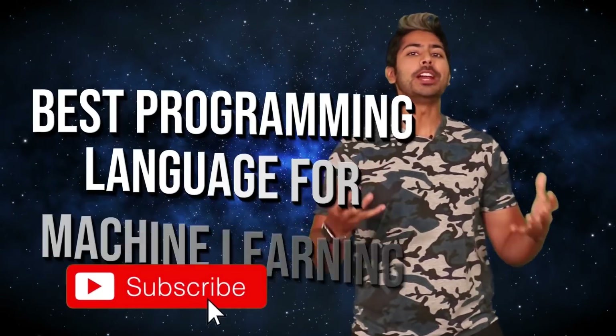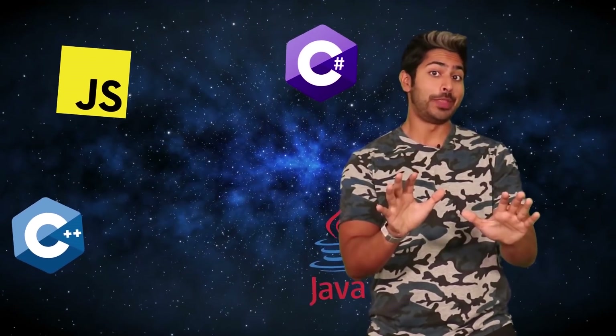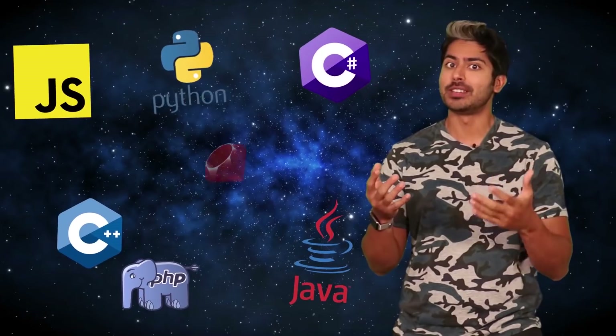Tonight, we code in Python. Hello world, it's Siraj. What is the best programming language to learn for machine learning? There are a lot of options out there, and it can be kind of confusing to pick one.